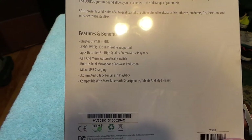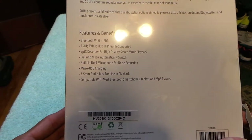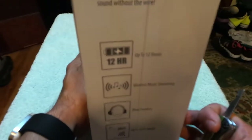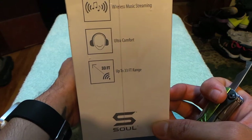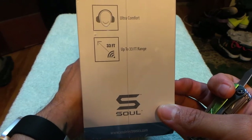The features include Bluetooth 4.0, A2DP, AVRCP, HSP, HFP profiles, aptX decoder for quality sound, stereo music playback, automatic call and music switching, built-in dual microphone for noise reduction, micro USB charging, and a 3.5mm audio jack. It's compatible with most Bluetooth smartphones, tablets, and MP3 players. It also advertises up to 12 hours of battery life, wireless streaming, ultra comfort, and up to 33 feet of range.